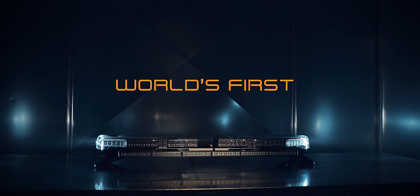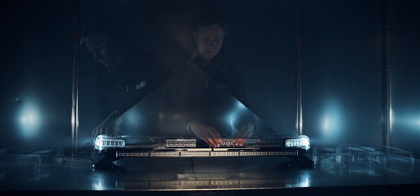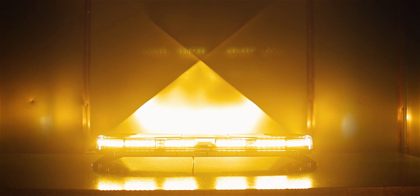Safety waits for no one. That's why ECHO designed the Axios Modular LED Light Bar System to be built and deployed with zero lead time at your local Axios partner store — an industry first.